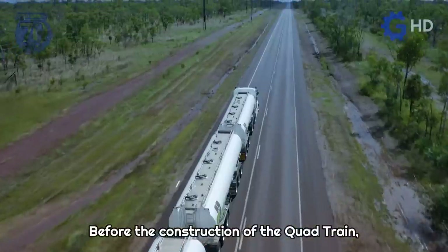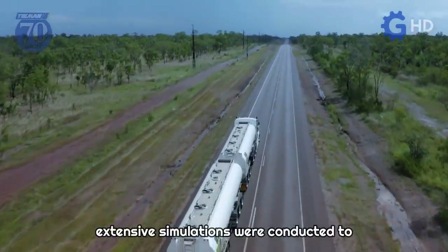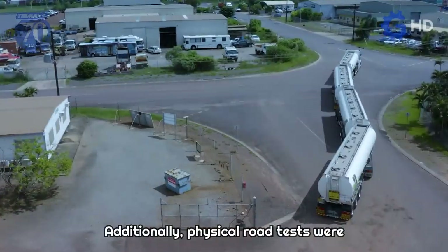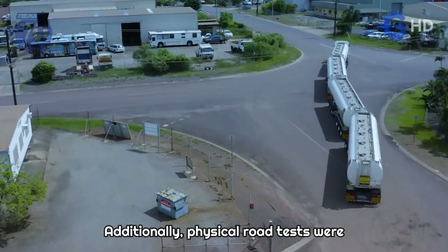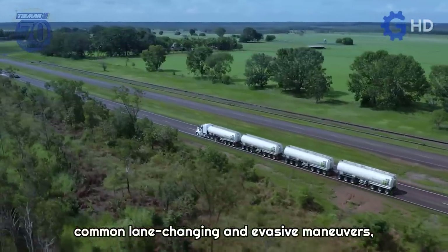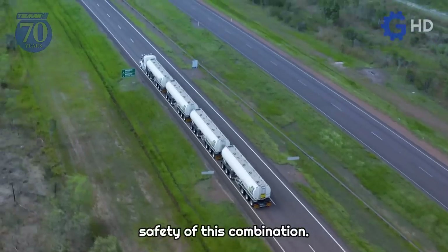Before the construction of the quad train, extensive simulations were conducted to evaluate performance under different conditions. Additionally, physical road tests were performed with loaded trailers, including common lane changing and evasive maneuvers, to ensure the dynamics and safety of this combination.